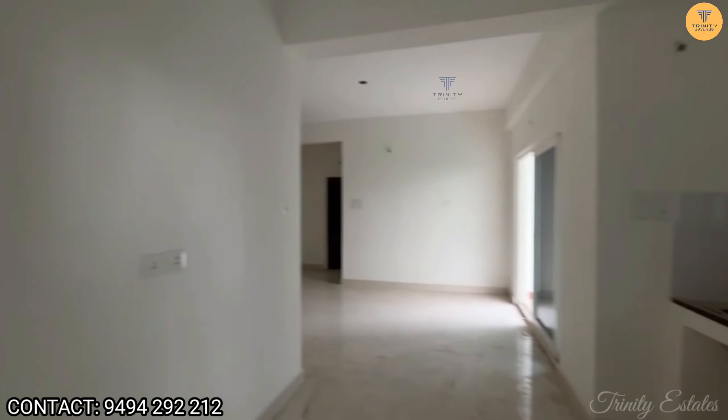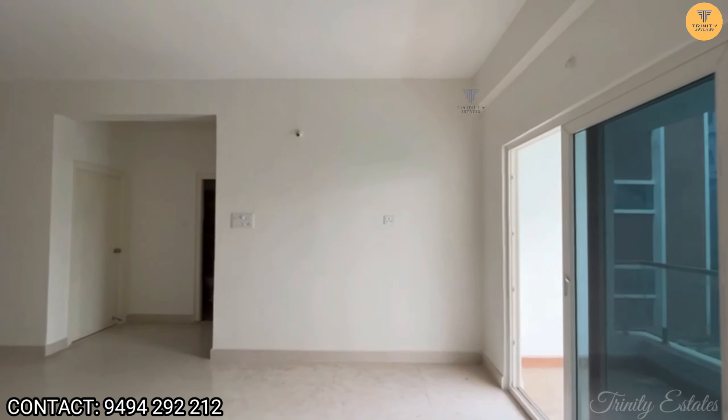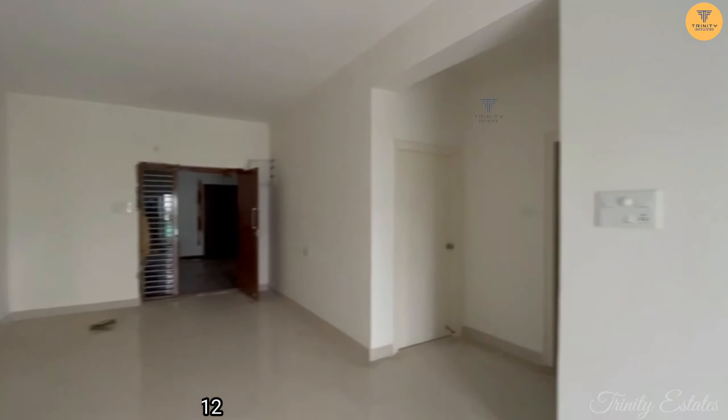We are looking at the balcony space. Here is the kitchen again. We are looking at the dining area and the hall view.